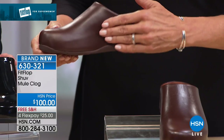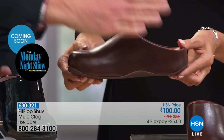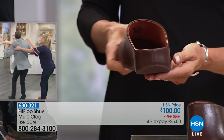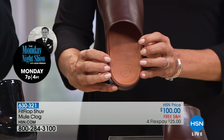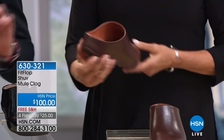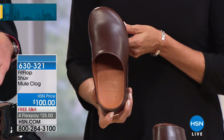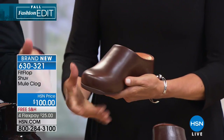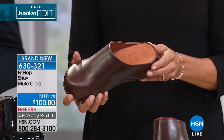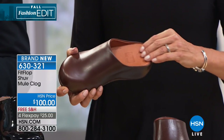We call it 'over-lasted' — when the leather wraps around the midsole, that creates a really gorgeous line and a very high-end, expensive look. Notice this detail: there's only one seam on this shoe, just in the back. That's why the shoe is so special. It is beautifully made with no extra seaming — it fully contours to your foot. The instep is cut a little higher to hug your instep so it feels secure in a clog and doesn't slip on and off.